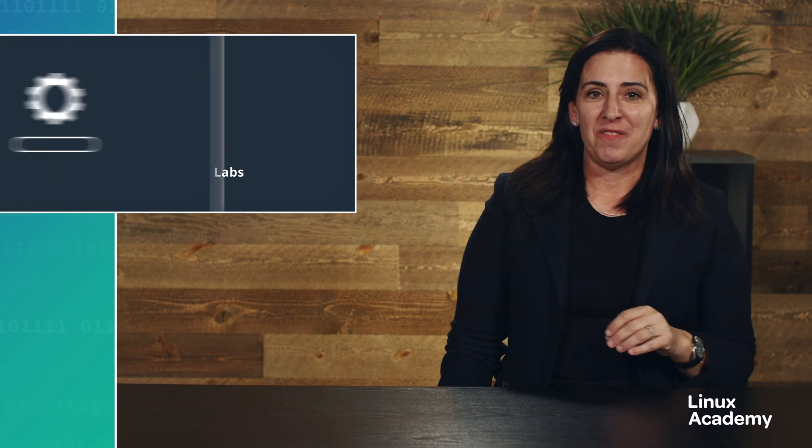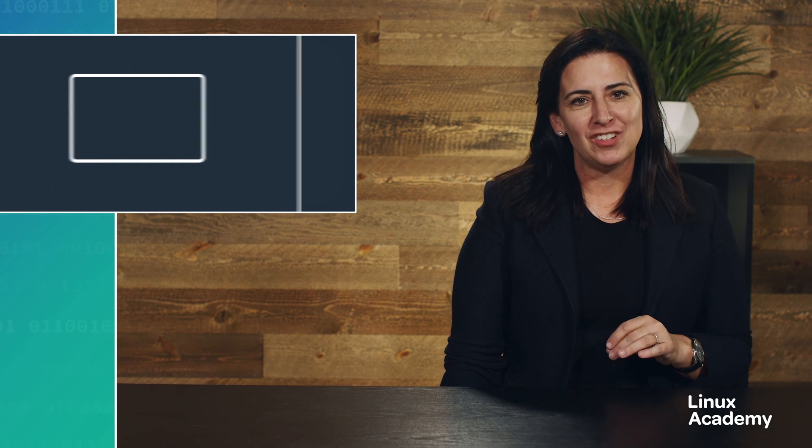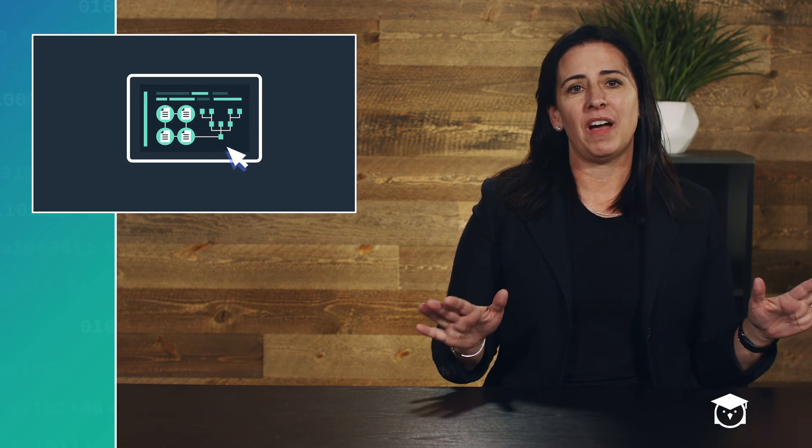A quick platform update that should make quizzes at least a little more enjoyable. Our quiz pages have been updated with more information, and now they look like the rest of the platform. So if you haven't taken one recently, check it out and let us know what you think of the changes.